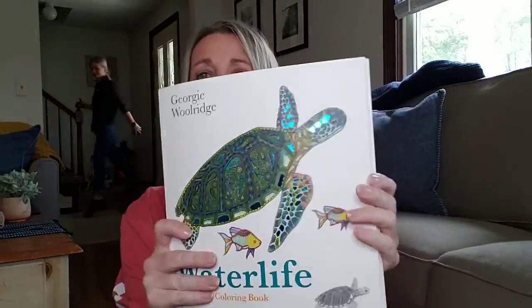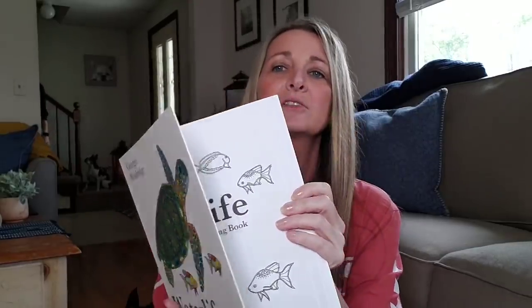This new coloring book — Dollar Tree always covers their books with their SKU, so $15.99. This one is Water Life, a mindful coloring book. Look how cool this is. This is crazy.